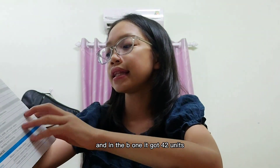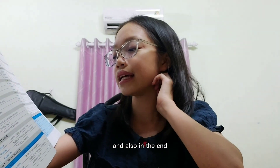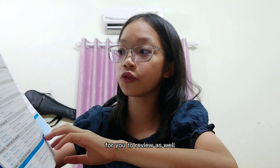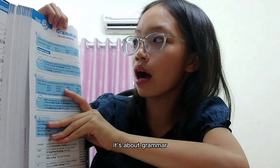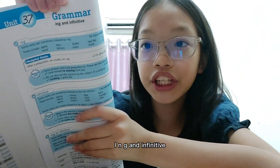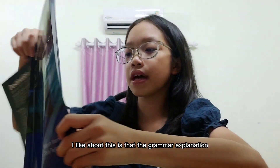The B1 book has many units — from unit one which is present simple, and in total it has 42 units. In the end there are also many tests for you to review. For example, here is unit 37, which is about grammar: ing and infinitive. So you can learn all types of grammar in here.